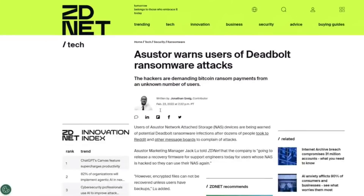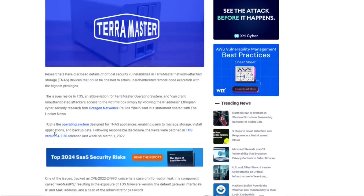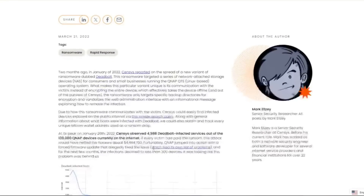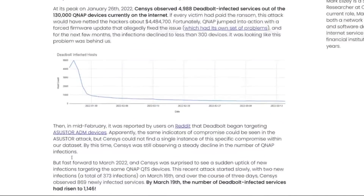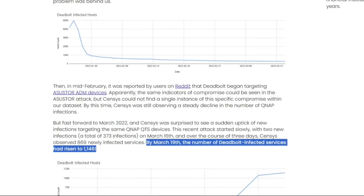Moving on to February, AsusStore was impacted. Unfortunately, both Terramaster and AsusStore don't actually have public numbers for the sheer scope of impacted devices. And in March, QNAP was impacted again, with a further 1,146 devices reported by census.io to be showing signs of impact. Terramaster was also impacted midway through March. Somewhere in the region of 0.3 to 0.5 Bitcoin, they were being asked to pay for that decryption code per device, which could retail somewhere between $500 to $1,000.